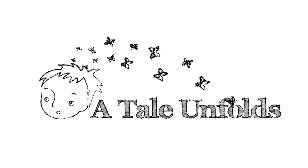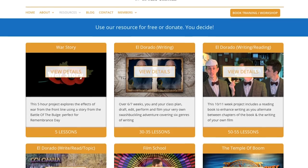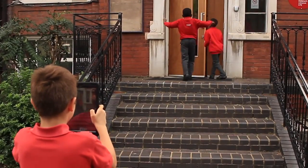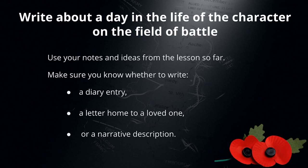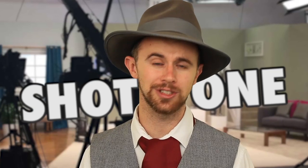Used in over 1,500 classrooms, A Tale Unfolds provides outstanding literacy projects which use simple technology to get children hooked on writing. Their resources allow teachers to cover a wide variety of topics and curricular content, keeping children engaged using challenges set in character-based stimulus videos.